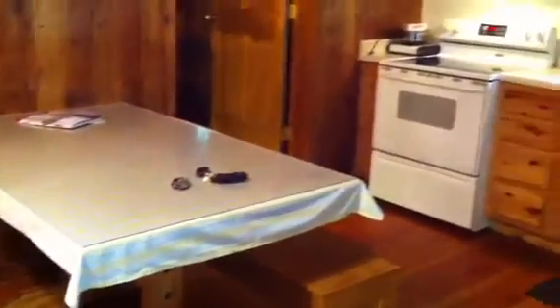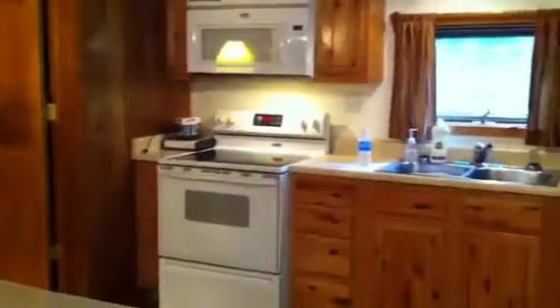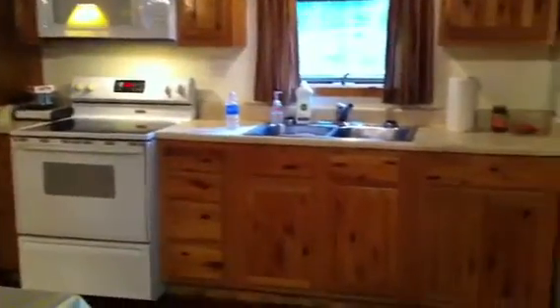There are two bedrooms in here. We've got another picnic table inside, and we've got a stove, microwave, running water, and refrigerator.